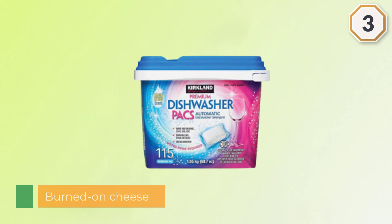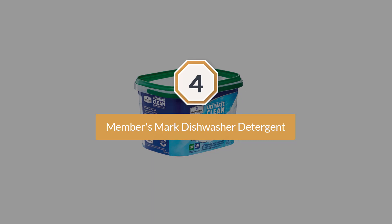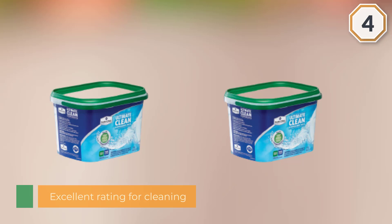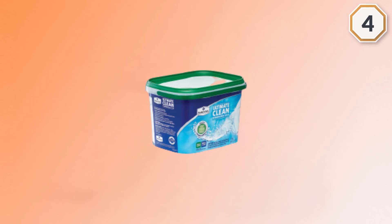Number 4: Members Mark Dishwasher Detergent. Members Mark Ultimate Clean Dishwasher Packs garner an excellent rating for cleaning dishes while also preventing water spots and hazy film on glassware. The combination of sparkling performance and low price makes this dishwasher detergent a Consumer Reports best buy. Price per load is 10 cents, the most affordable in the single dose category. The new ultimate clean formula of Members Mark Automatic Dishwasher Packs delivers superior performance and great value to Sam's Club members. The new and improved all-in-one formula leaves your dishes clean and shiny.